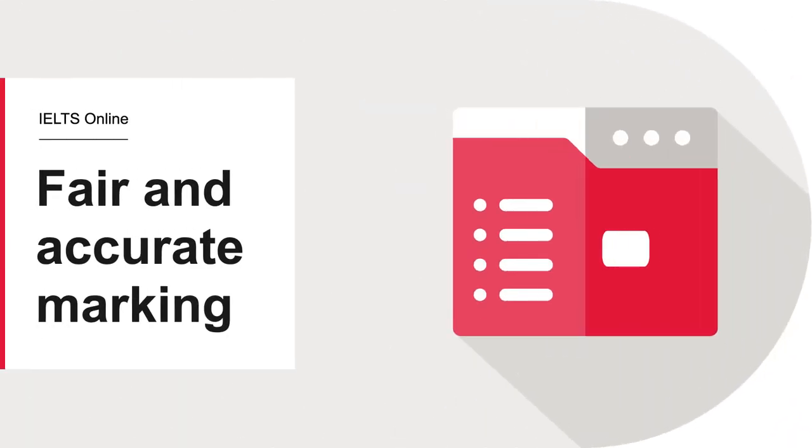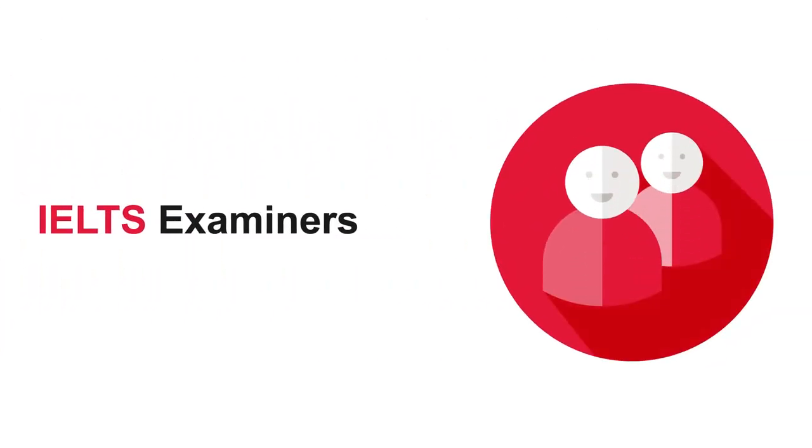IELTS Online uses the same nine-band scale as IELTS taken in center, marked by certified IELTS examiners, with results available for test-takers and institutions within three to five days.